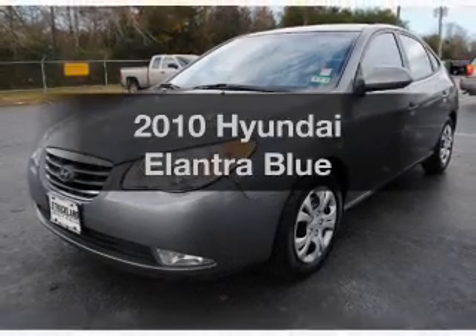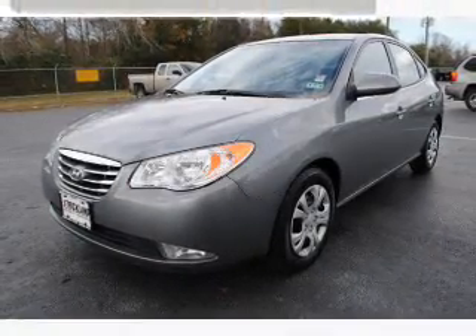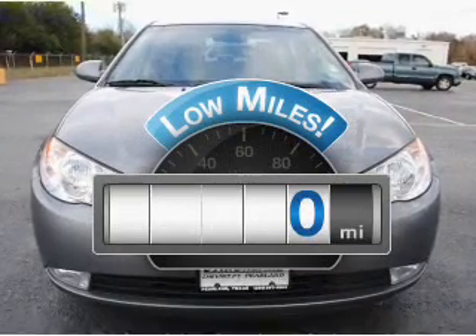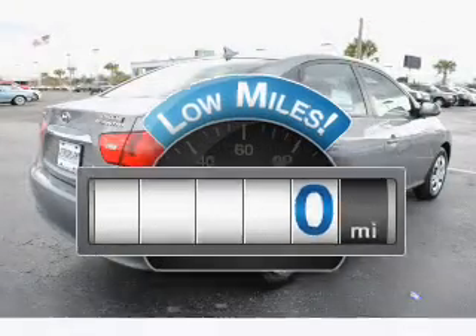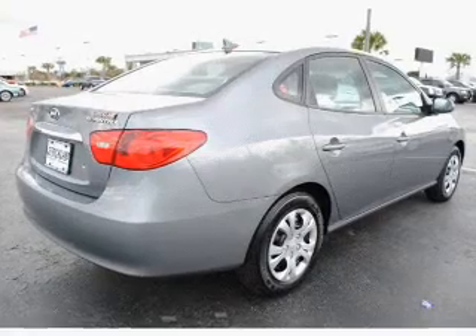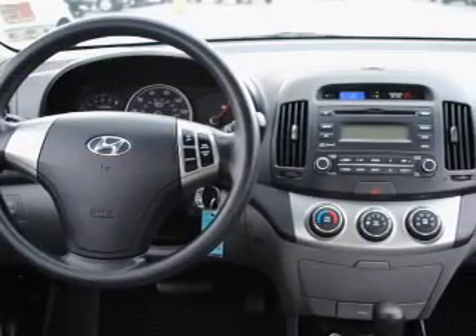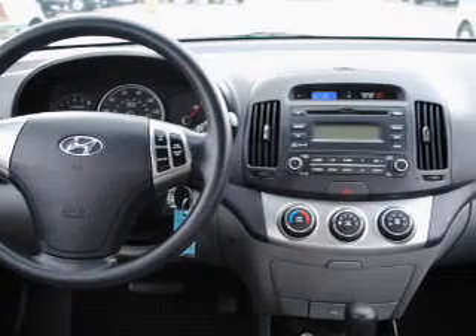Check out this 2010 Hyundai Elantra. This is the set of wheels you've been looking for. A low odometer reading makes this vehicle a great value at this price. With an efficient four-cylinder engine that responds smoothly to its automatic transmission, you will appreciate the safety feature of anti-lock brakes.